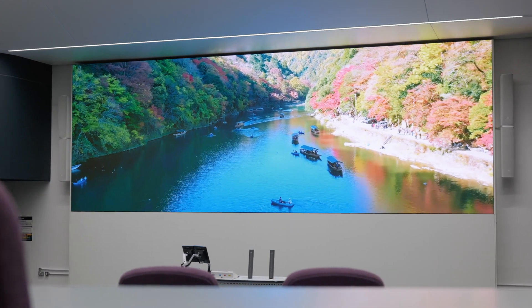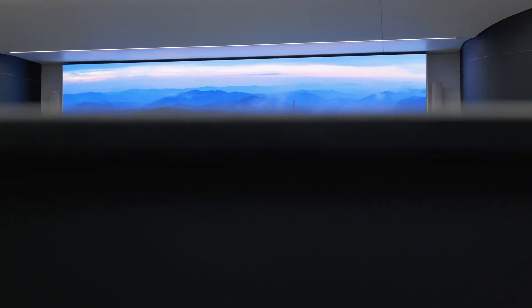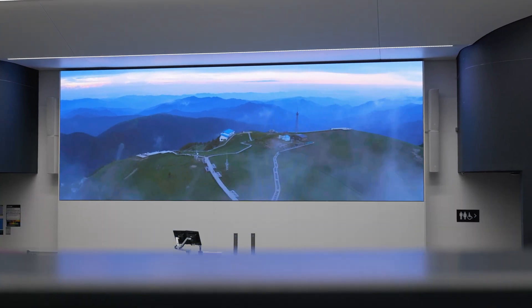This wall is nine meters by three and a half meters and it's 4K. It's got over 13 million LEDs in it, and each of those LEDs has something like four solderable legs — that's something like 53 million potential points of failure. Given that, when it went in it went in very well and very quickly. It just looks incredible — watching something on this in 4K is like going to an IMAX cinema.